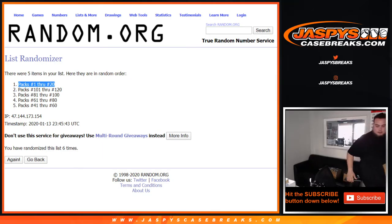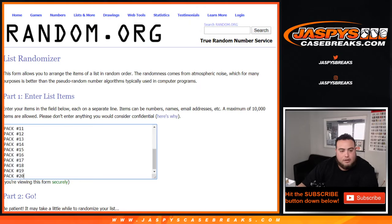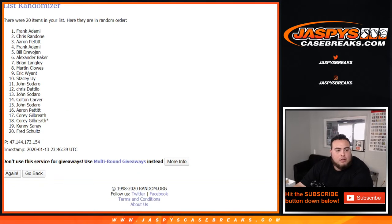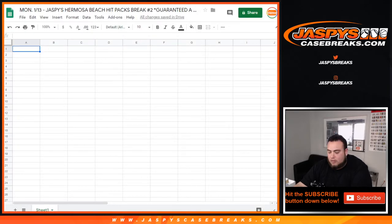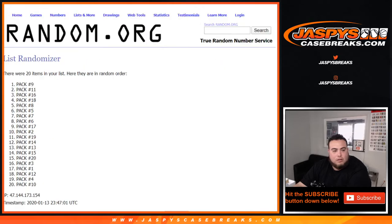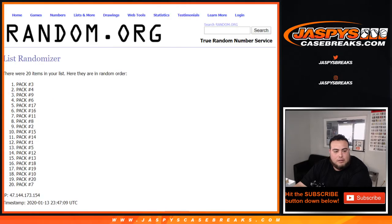Just making sure 1 through 20 is in this box. Now let's get packs 1 through 20 in the list. That was 6 times rolled to 6 — good luck. Now the names: rolling six times.